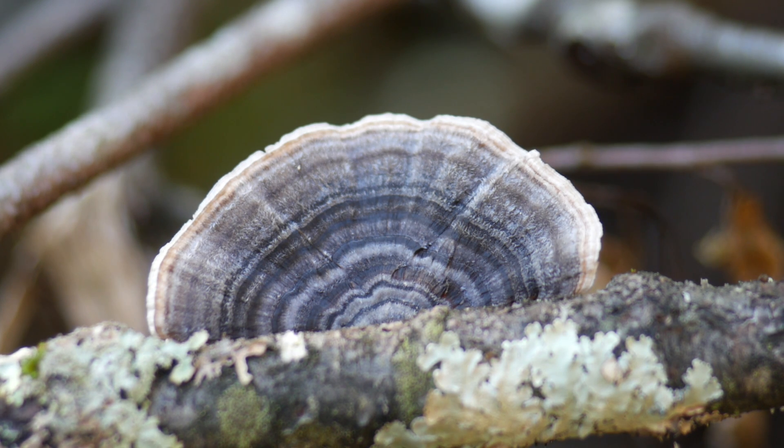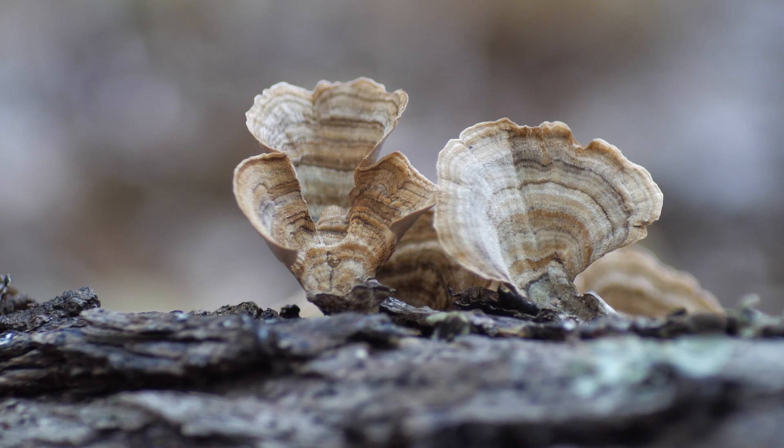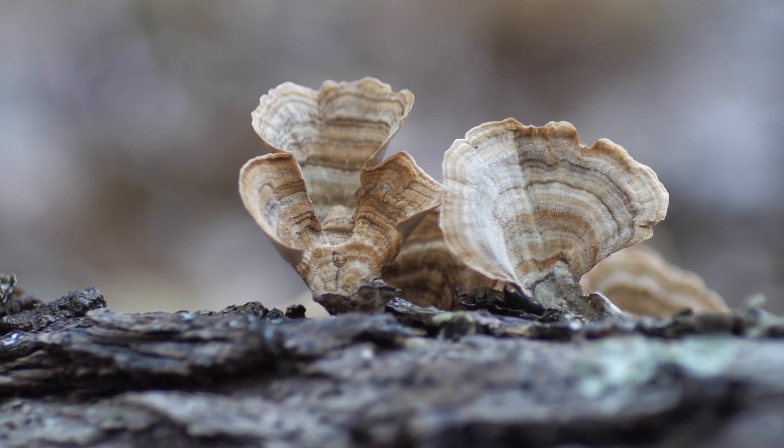This is a turkey tail, but this is not. It's a common mistake, but easy to avoid.